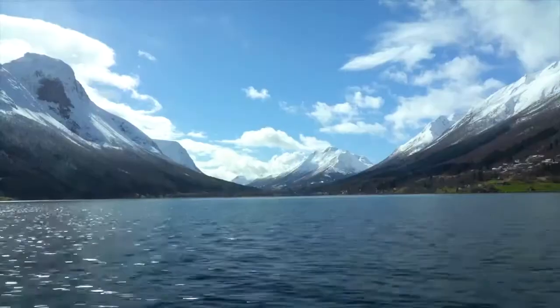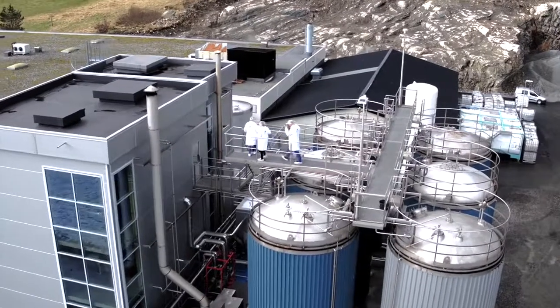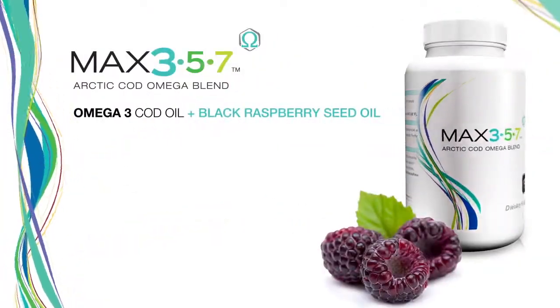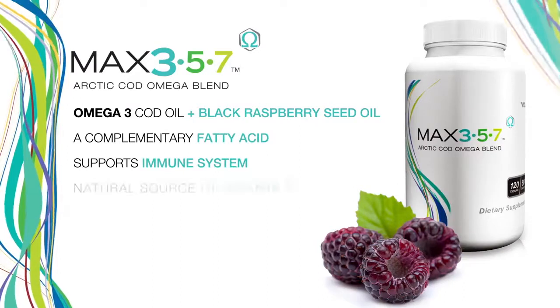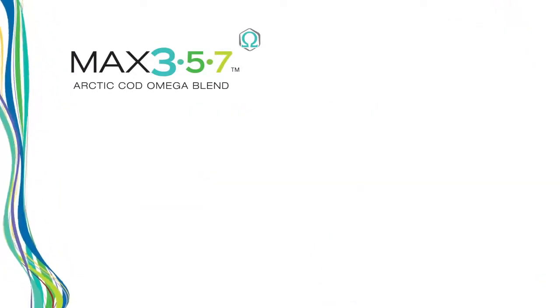We harvest the whole fish in our omega oil, creating a more sustainable product that is better for you. We've combined our cod oil with black raspberry seed oil, a complementary fatty acid that has been shown to support the immune system, plus it is a natural source of vitamin E.